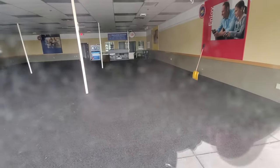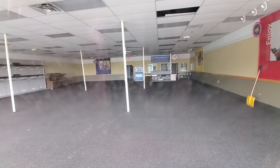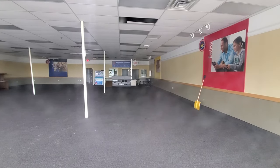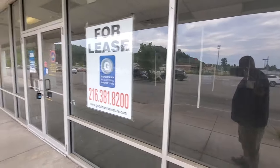Somebody forgot their shovel. Maybe Errands and Rent-A-Center were sharing this place — maybe it's one and the same now. I don't know, but anyways, that's how that looks.